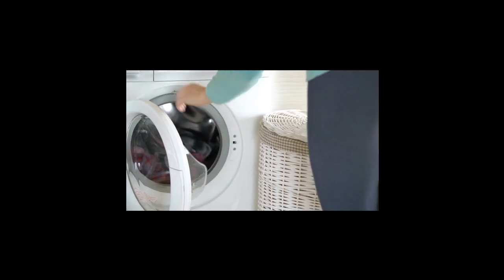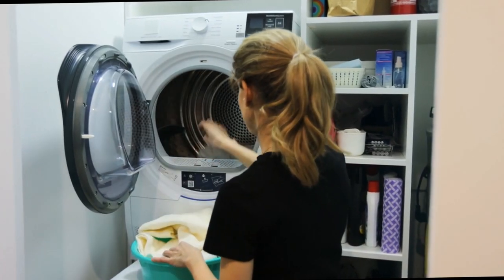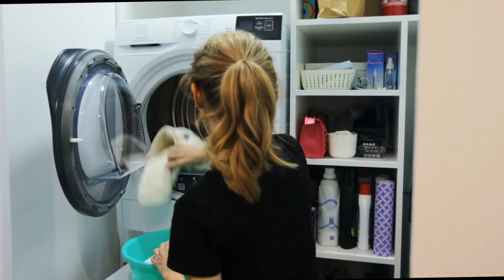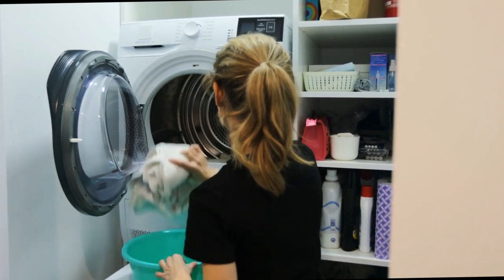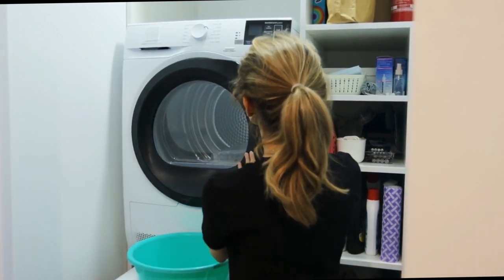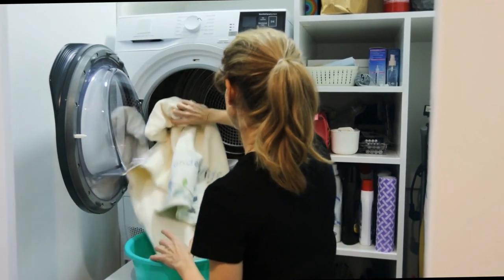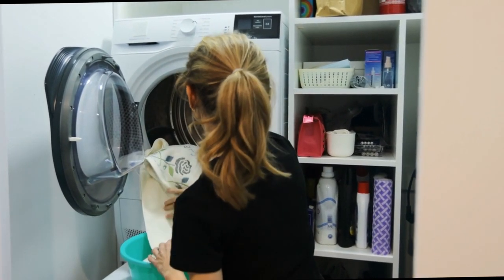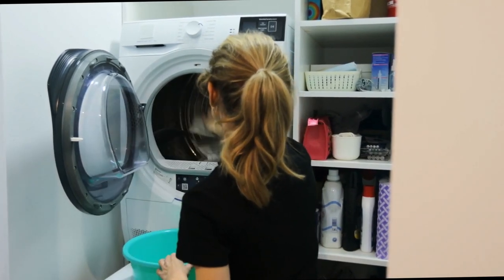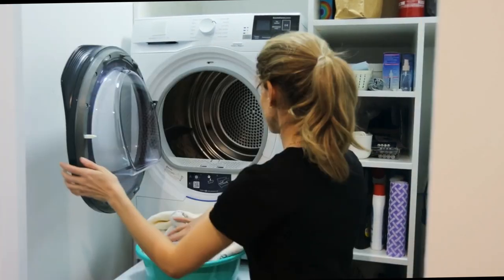In conclusion, the LG WM3400CW is a solid mid-range front-load washing machine that offers reliable performance and useful features. Its efficient direct drive motor, large capacity, and user-friendly design make it a great option for many households. If you're looking for a washer that strikes a balance between performance and affordability, the LG WM3400CW is definitely worth considering. While it may not have all the bells and whistles of higher-end models, it delivers on its promise of effective cleaning and convenience.